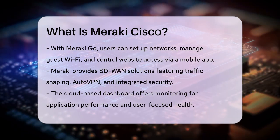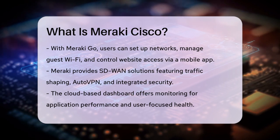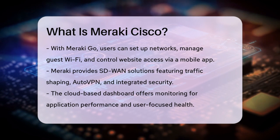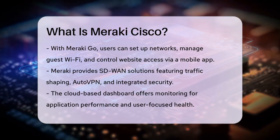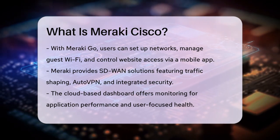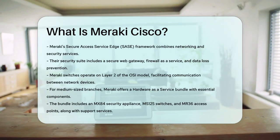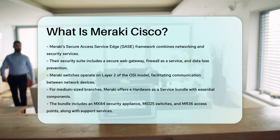Meraki switches are another crucial part of their offerings. These switches operate on layer two of the OSI model and are used to link devices in a network together, allowing them to communicate by sending data packets. They are widely used in corporate offices and other business establishments.